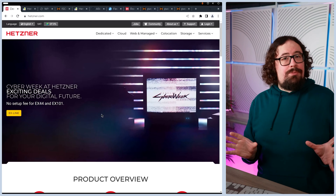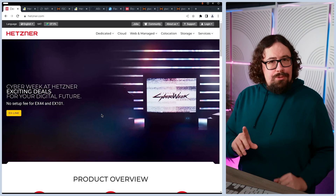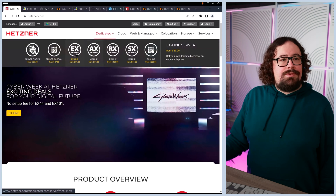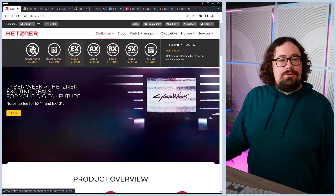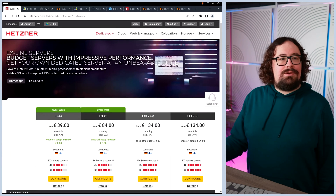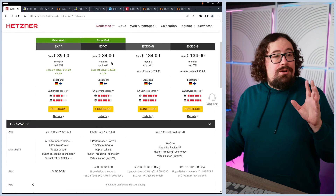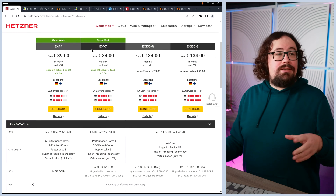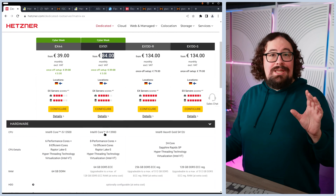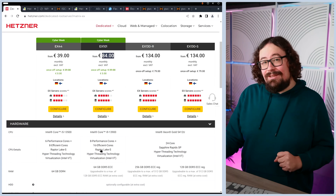So what I like to do is use the cheaper providers, and there's one I absolutely love called Hetzner. The cool thing about Hetzner — if we go to their website here, we can see dedicated servers. They have all these different cool lines of servers, but the one I'm really interested in right now is the EX line. This is the Intel line of servers. For example, we can get an amazing deal on the EX101 machines here for 84 euros per month, and we can see that they have Core i9s, 8 performance cores, and 16 efficient cores.